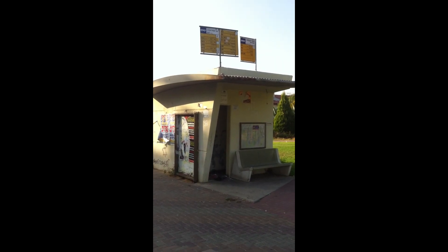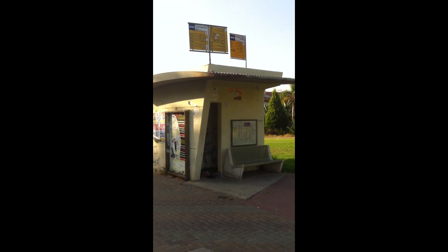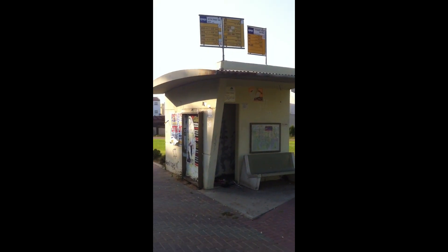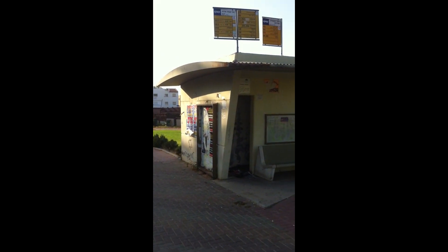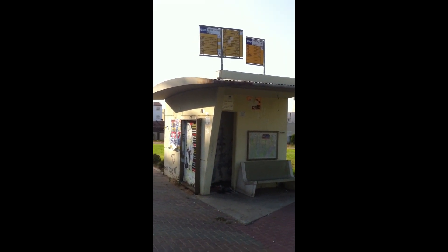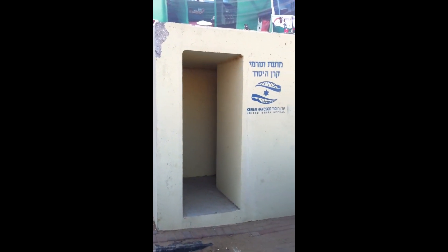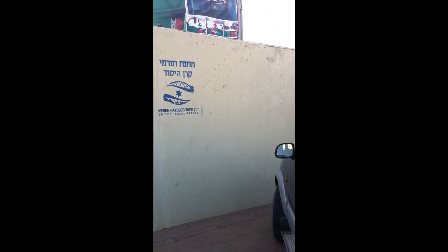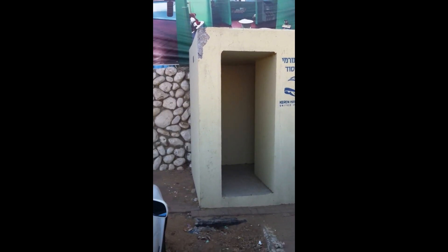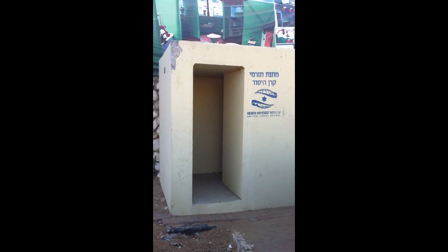Here in Sderot, at the entrance to Sderot, we have a bus stop that looks like many bus stops here in Sderot. This bus stop doubles as a bomb shelter like we've seen in other places. If someone's waiting for a bus and the Tzeva Adom goes off, they need a place to go - they can literally step inside and they're totally safe. Here just on the street in Sderot is another bomb shelter, so that within 15 seconds, if you need to run for your life, you have where to go.